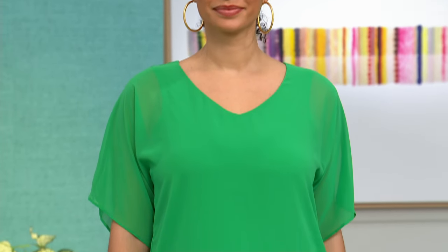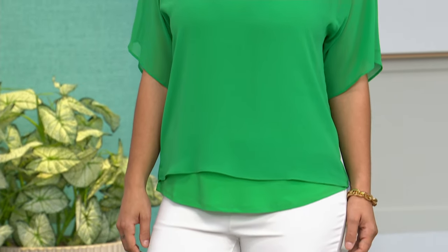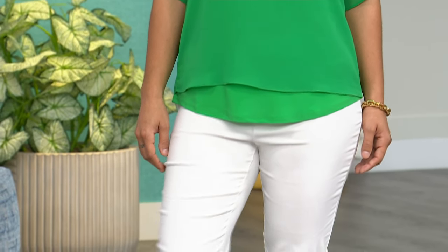It comes in three different colors. What you're seeing right there is a bright green. It also comes in dragon fruit or ivory. It's machine washable, extra small to 3X.